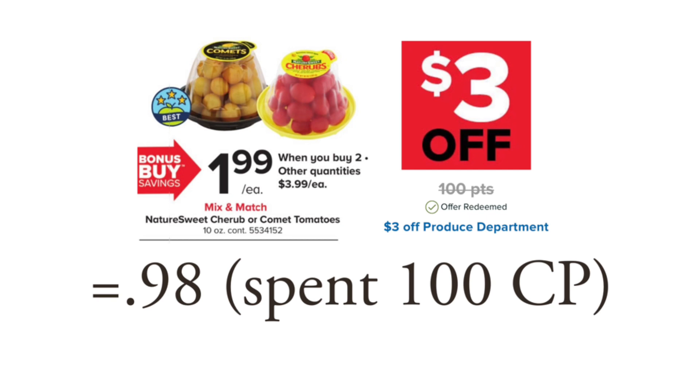The certain Little Cherub or Comet tomatoes are going to be $1.99 when you buy two. Use that $3 off digital coupon — that takes off $3 and you'll be paying 98 cents out of pocket. However, you did spend 100 Choice Points, so it makes it $1.98 if you think of it that way, but still a pretty good deal if you like cherry tomatoes.